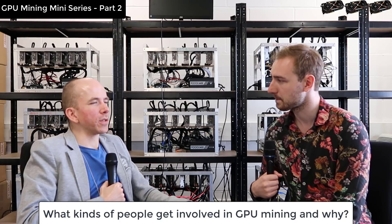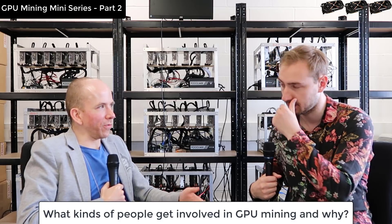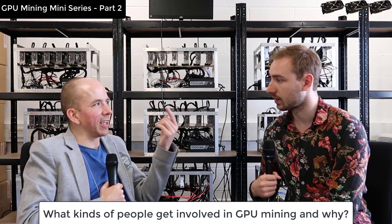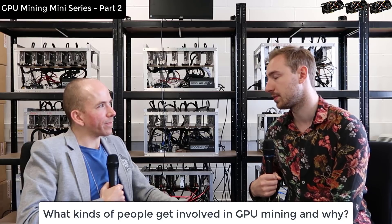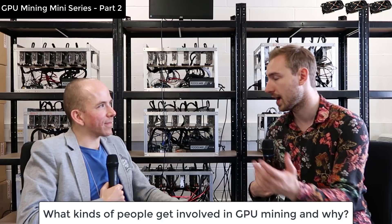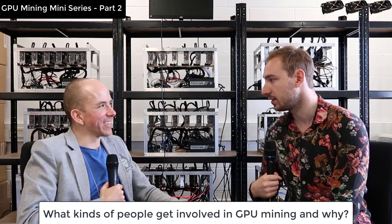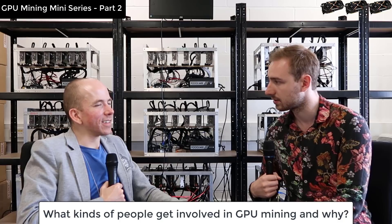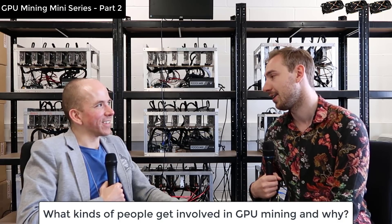One of the criticisms of Bitcoin is that it isn't environmentally friendly because it uses a lot of electricity. But with this it's like upcycling — taking a waste product and turning it into something. For example, we've had customers who owned a carpet factory and were paying a lot to heat their warehouse. They put in a big rack of rigs, effectively turned off their heating, and now get paid to heat that space.